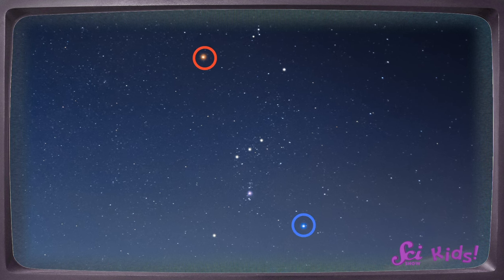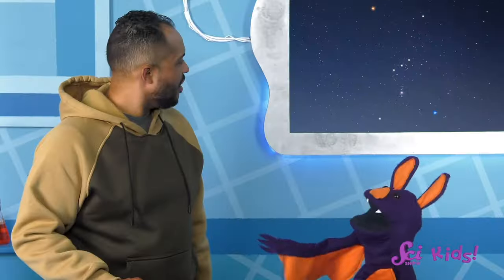But look at this. I started looking more closely at these stars here, and I noticed something amazing. These stars are all different colors. This one's red, and this one's blue, and there are some yellow stars around here too. I don't know what it means.